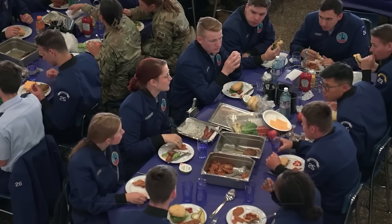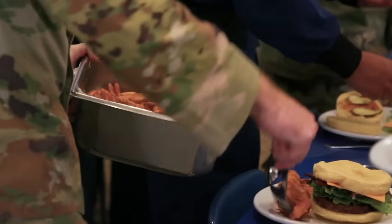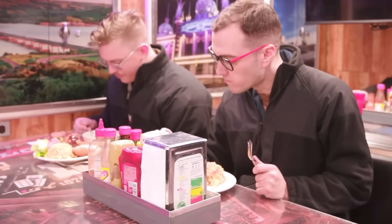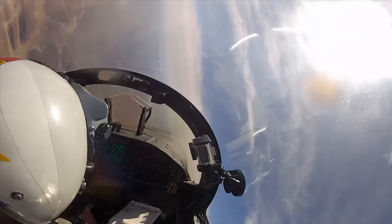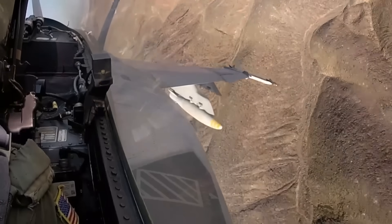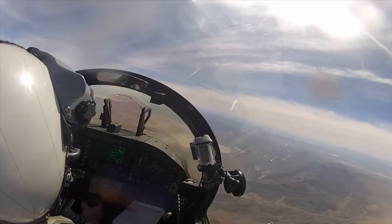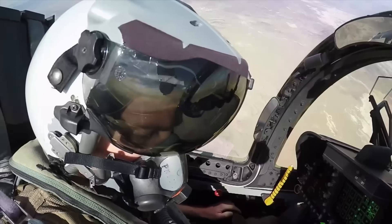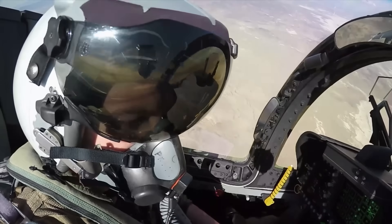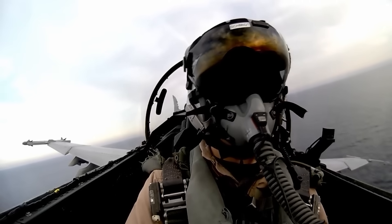When you hear combat rations, you might picture a soldier with a steaming field meal pack or a submarine crew sitting down to a hot plate. But for an F-16 pilot, food in the cockpit is nothing more than survival fuel. There's no room for trays, utensils, or anything that takes two hands. Every calorie has to be compact, energy-dense, and ready to eat in seconds — because when you're flying at 30,000 feet with a helmet on and gloves strapped tight, you don't have the luxury of dining.